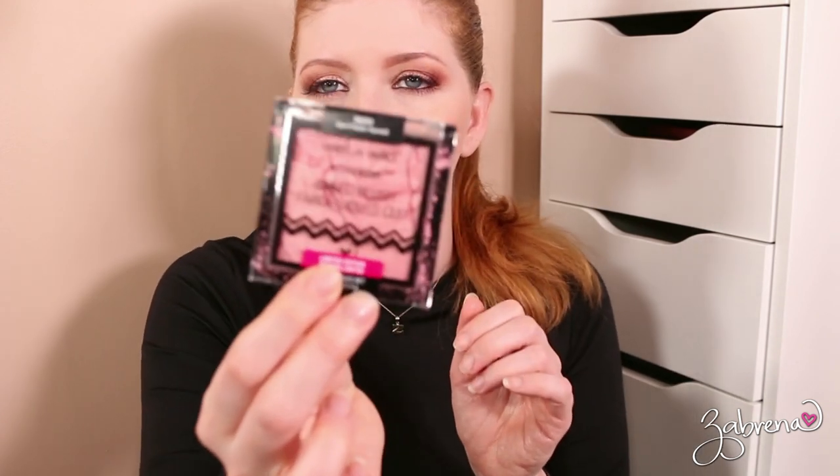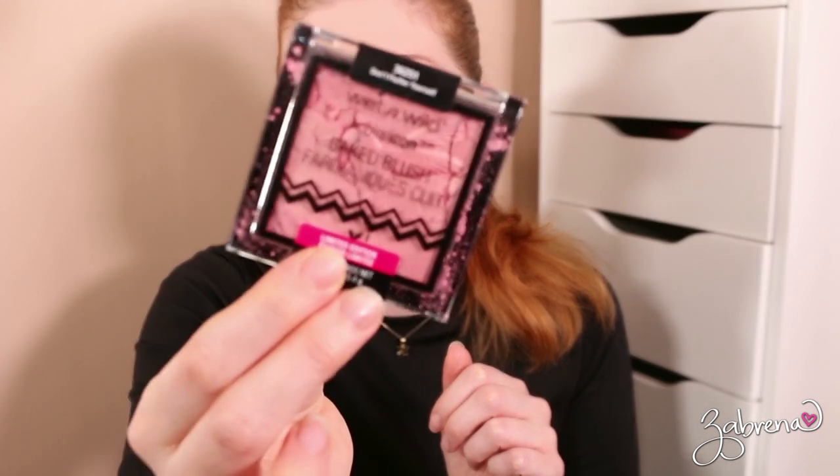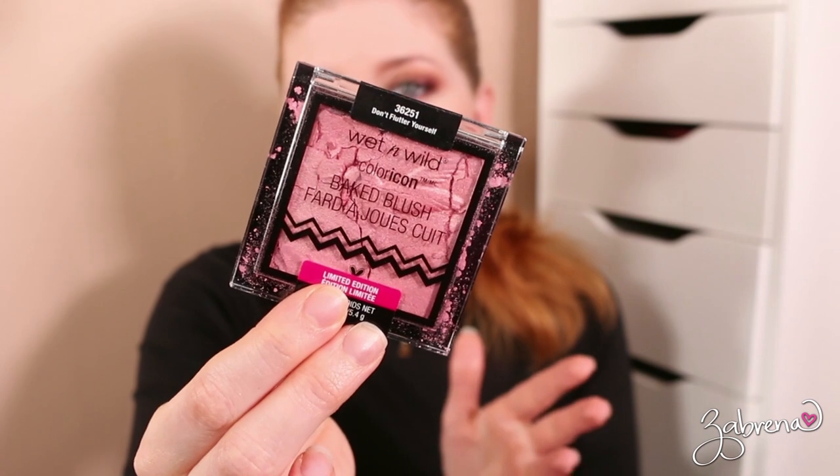This is the one that Jet broke — although it's not his fault. This formula is very soft with these Wet n Wild blushes. This is the one called Don't Flutter Yourself, and mainly all of these in the display were pretty broken up like this. I'm going to keep it and attempt to save it.